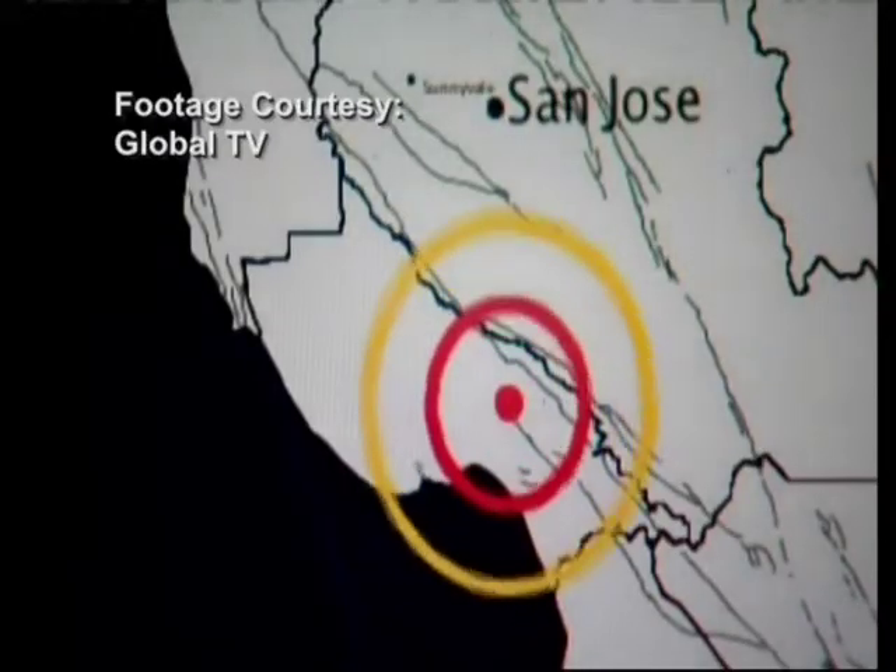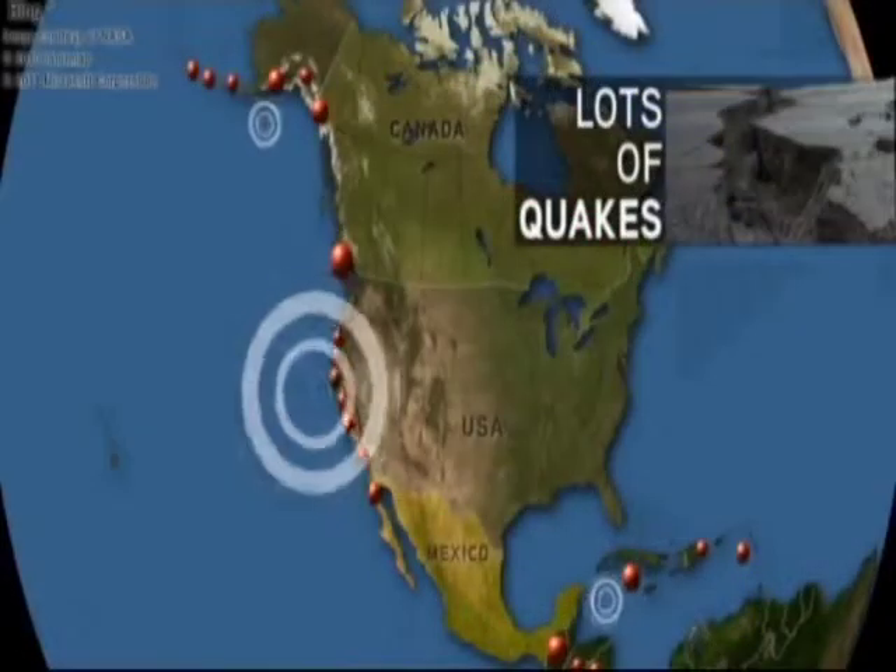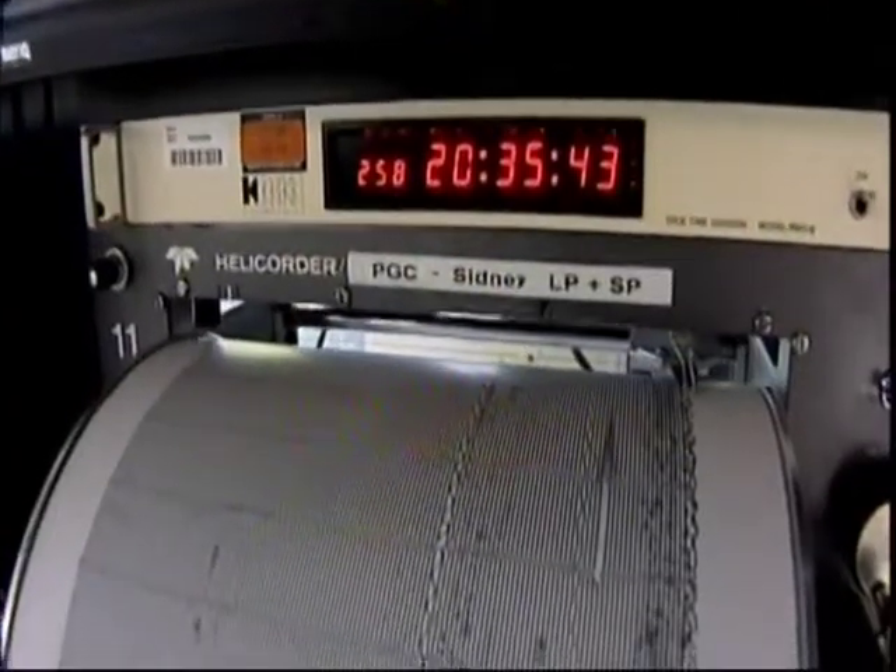An early alert system is being tested in Japan, Mexico and soon California. But the possibility of an early warning system here is exciting — it's being developed and tested and has really great potential.